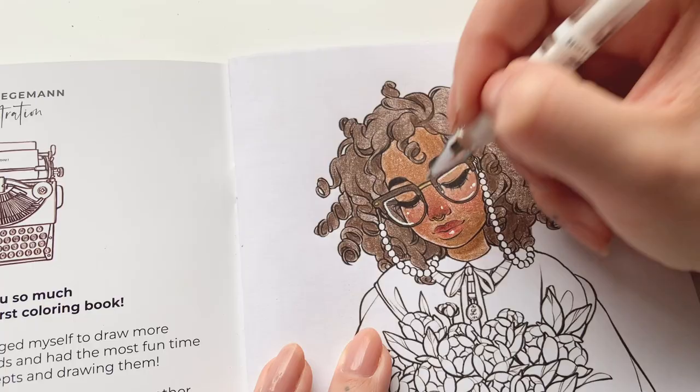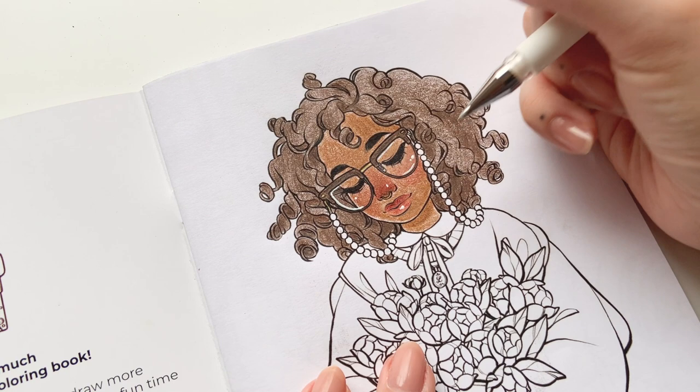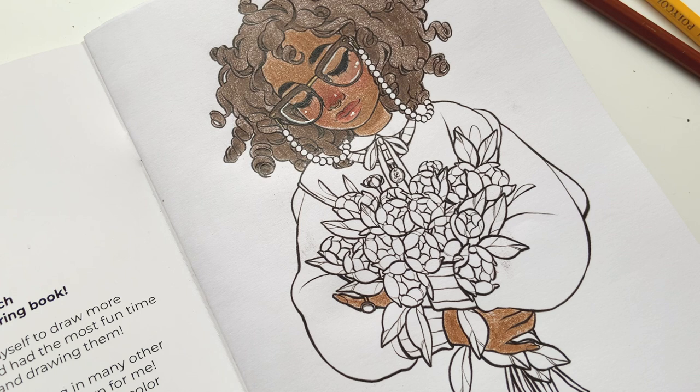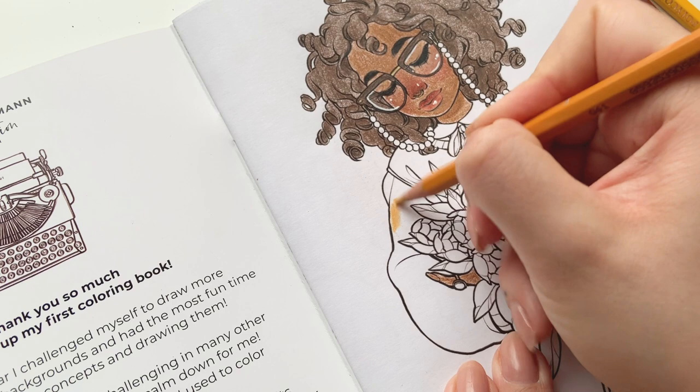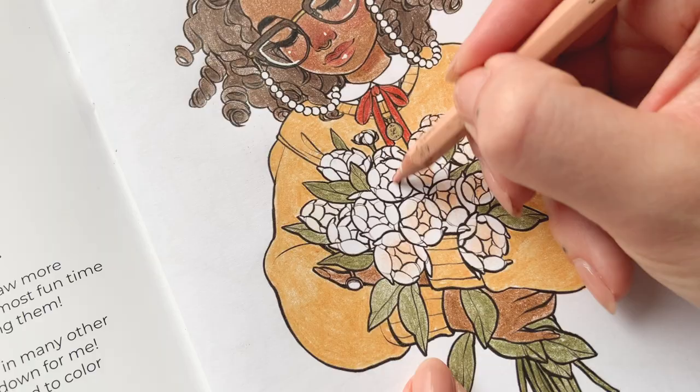I'm also adding white to signify the glasses. Now I'm going to color the sweater — maybe I'll give her a yellow sweater, something like this color, and then maybe a white flower, similar to my original drawing of her.